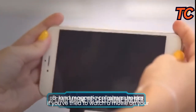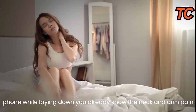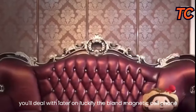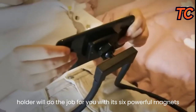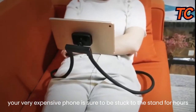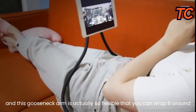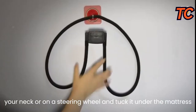B-Land Magnetic Cell Phone Holder. If you've tried to watch a movie on your phone while laying down, you already know the neck and arm pain you'll deal with later. Luckily, the B-Land magnetic cell phone holder will do the job for you. With its six powerful magnets, your phone is sure to be stuck to the stand for hours. The gooseneck arm is flexible enough to wrap around your neck, a steering wheel, or tuck under the mattress. It will also fit and support your tablet and Nintendo Switch.